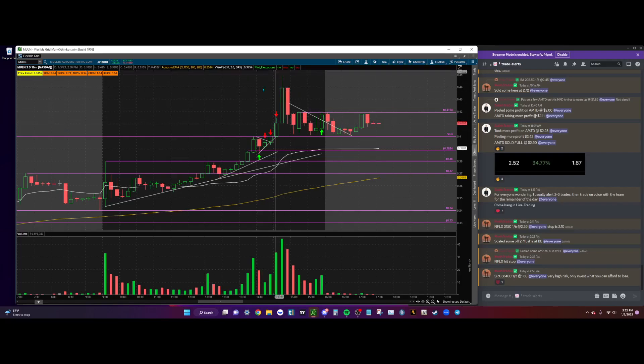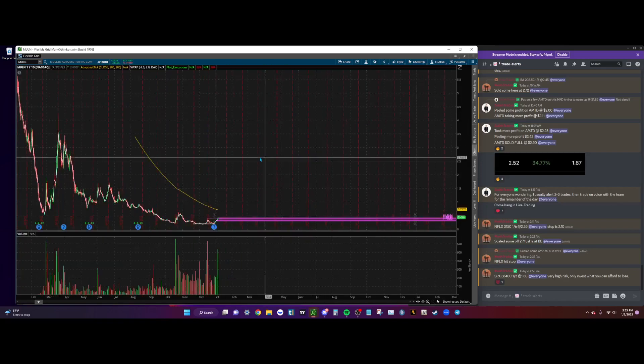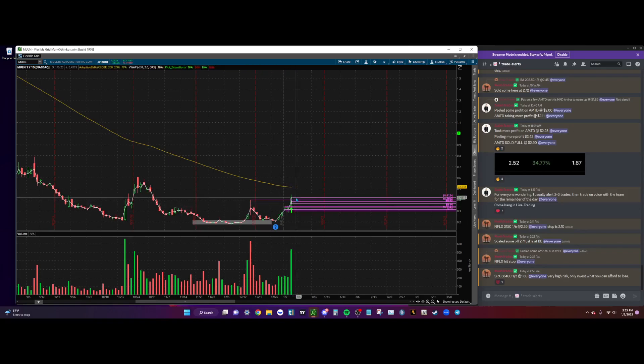Then we had this massive move into $0.44, but unfortunately I was not in it — I had to walk away. I put some back on on the break of this little downtrend over here. We had a descending triangle forming, and as soon as we broke over the line I put some on and got a nice move into $0.42. My stop loss is currently below $0.40 and I'm going to let this ride. Mullen on the daily has been putting in some nice moves, so I want to see if we can continue and get a move into $0.50.